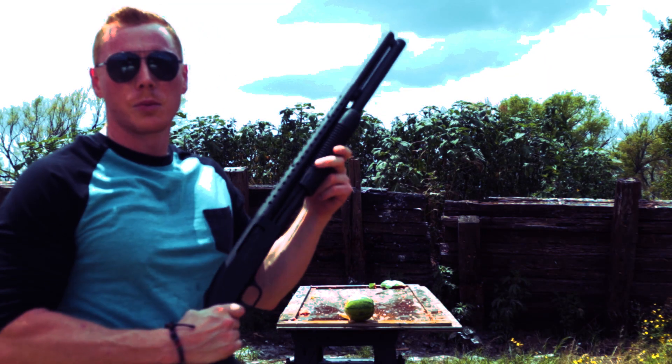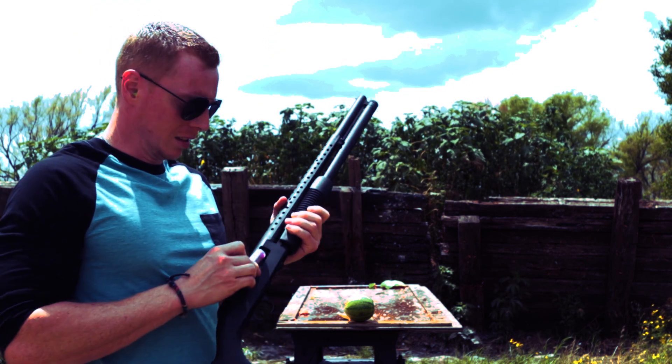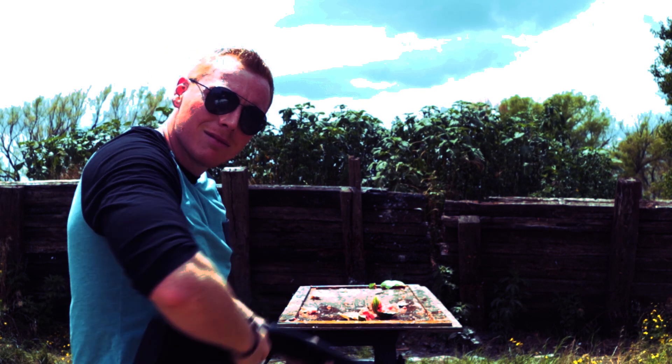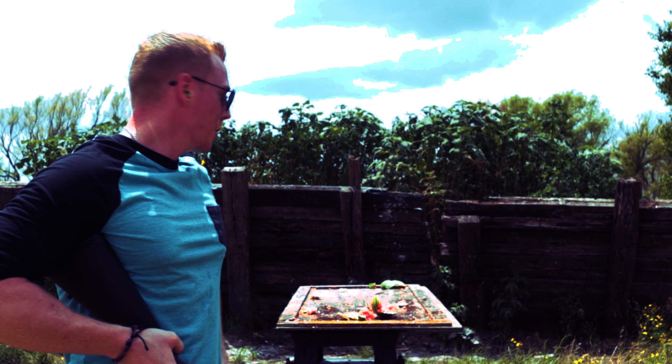Alright, next up, rubber round. You think it's going to go through the watermelon? I don't think it's going to go through it — it'll probably just leave like a big ol' crater in it. Let's check it out. What the f***? They shoot people with that? That's less than lethal? That looks full lethal.